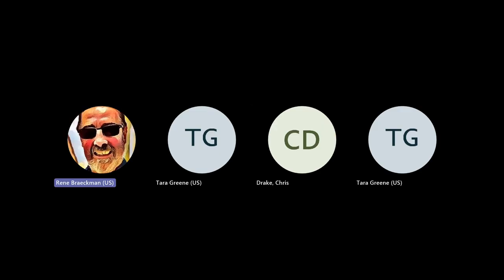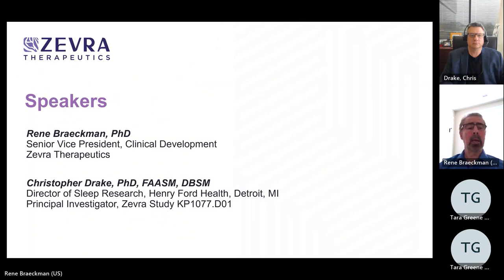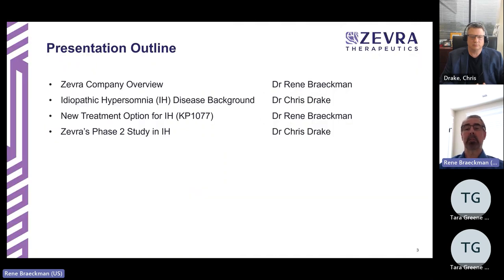This presentation is about KP 1077 in adults with idiopathic hypersomnia, sponsored by Zebra Therapeutics. I am René Brockman, Senior VP of Clinical Development at Zebra. My co-author is Dr. Chris Drake, Director of Sleep Research at Henry Ford Health in Detroit, Michigan, and Principal Investigator of Zebra's Phase 2 study with KP 1077. We will take turns presenting parts of this presentation.